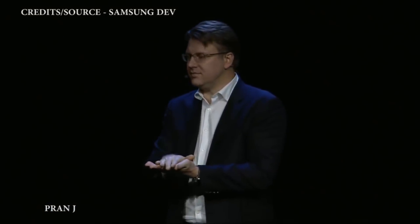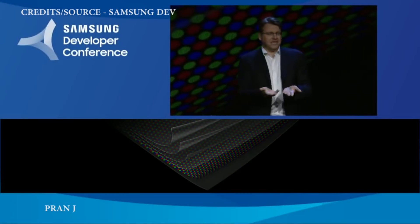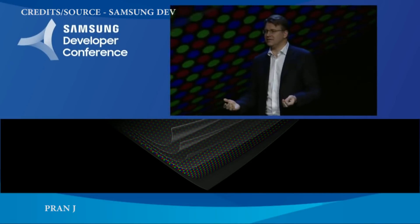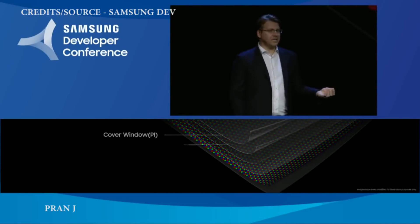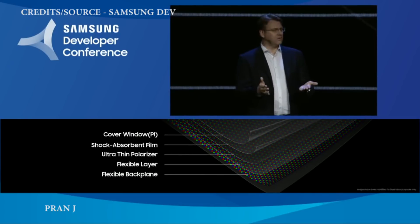Glass is inherently inflexible, so we had to replace it with something that has the same benefits yet achieves something new. We had to invent a new protective layer — in this case, an advanced composite polymer that's both flexible and tough.